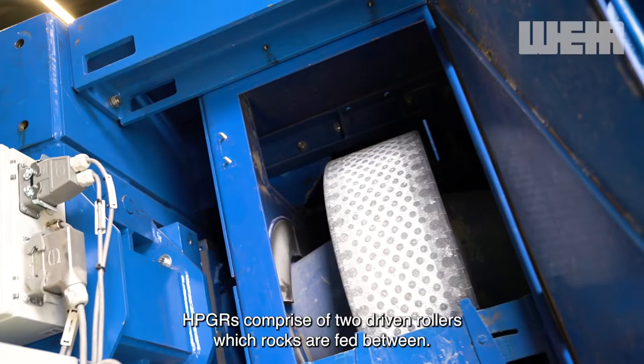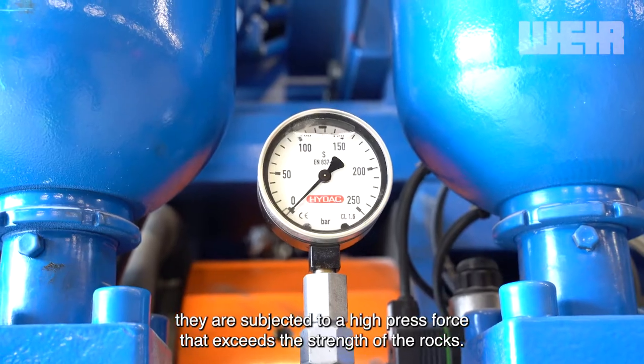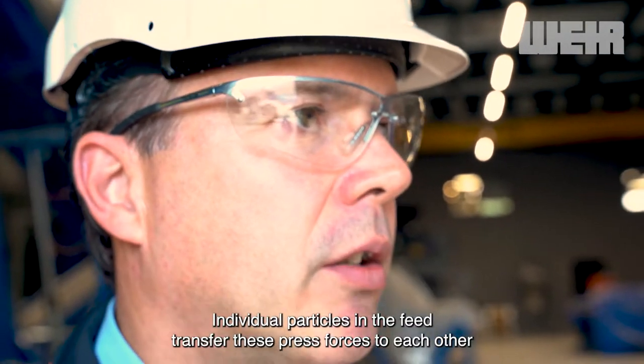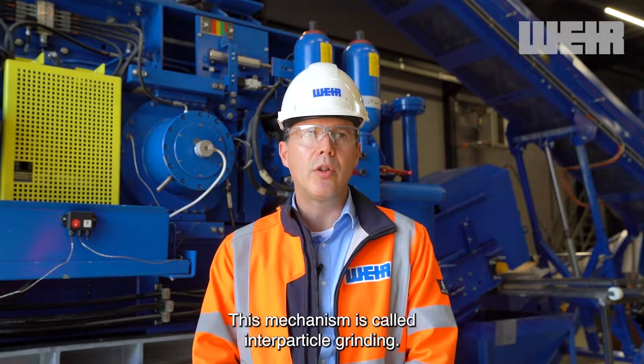HPGRs comprise of two driven rollers to which rocks are fed between. As the minerals enter the rollers, they are subjected to a high press force that exceeds the strength of the rocks. Individual particles in the feed transfer these press forces to each other and that causes them to break. This mechanism is called inter-particle grinding.